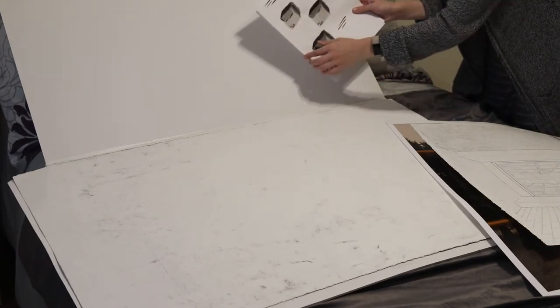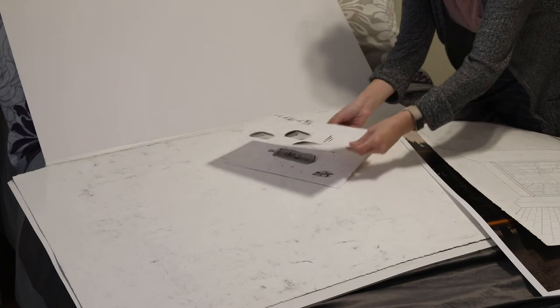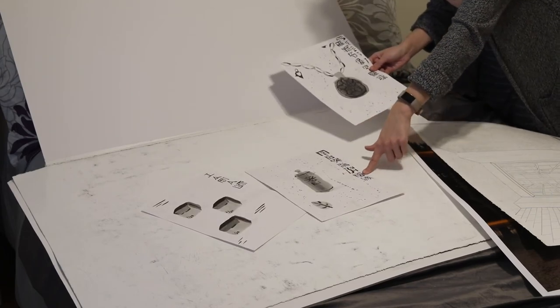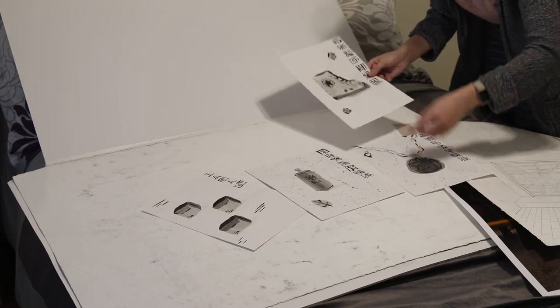Little ink drawings. We learned this fake script, and then we had to make drawings of objects. Okay, now we have some of the big boys.